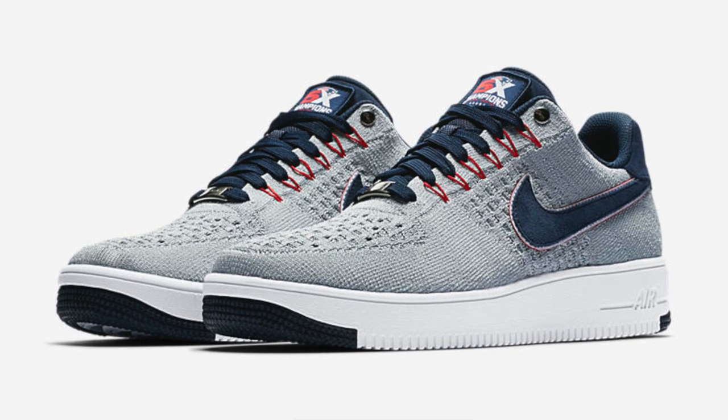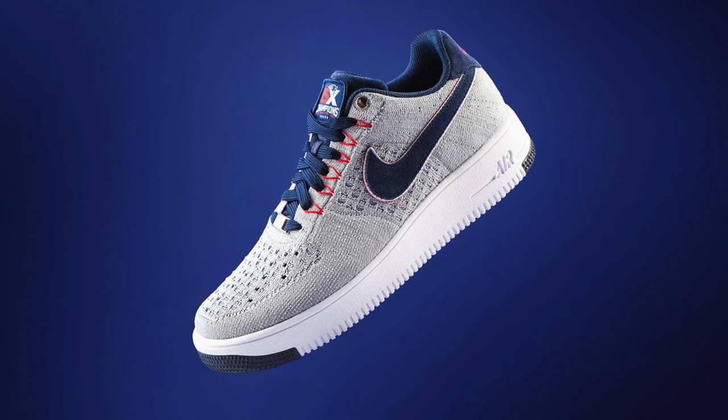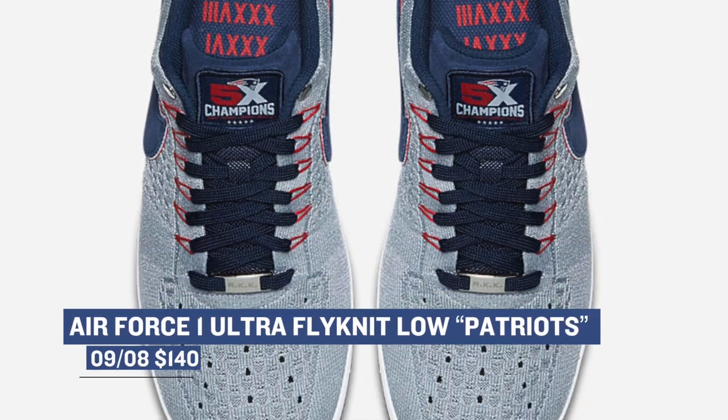Keeping the football vibes going, Nike has an Air Force One Ultra Flyknit Low that's dropping in a Patriots colorway. These are going to cost you $140, and they have some cool detailing about the Patriots, like the fact that they have five championships. If you're not a Patriots fan, I'm not sure you'll be picking these up, but they are light and comfortable, and they'll only cost you $140.